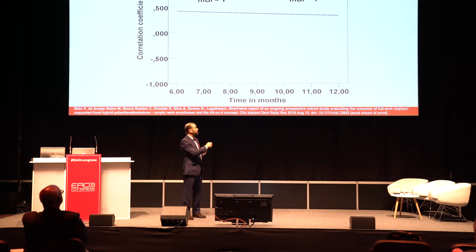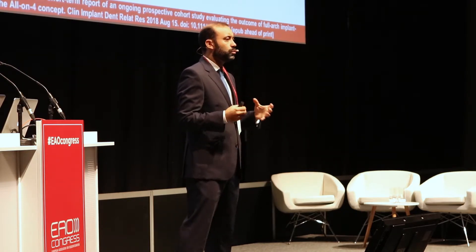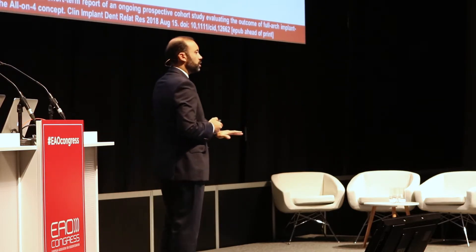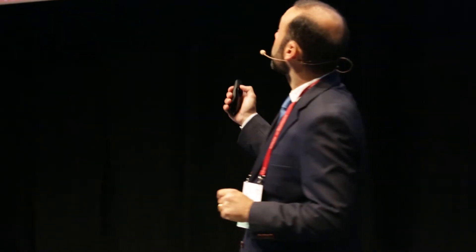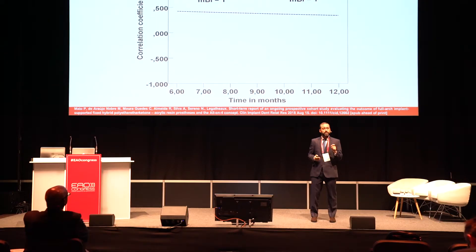In our study, we started with a positive correlation, statistically significant, despite not that strong. But yes, the higher the plaque, the higher the bleeding. But at one year, the plaque levels increased. This is something that we are used to seeing, because on the first evaluation, the patients are on their toes — new prosthesis, new rehabilitation, everything is perfect. But slowly, they move down to their routine oral hygiene habits over time. But bleeding levels were the same, and there was no correlation.